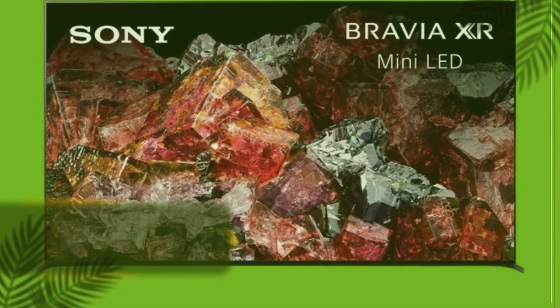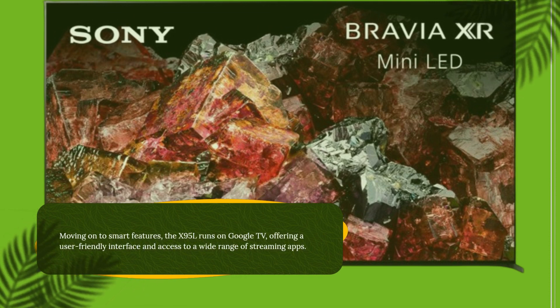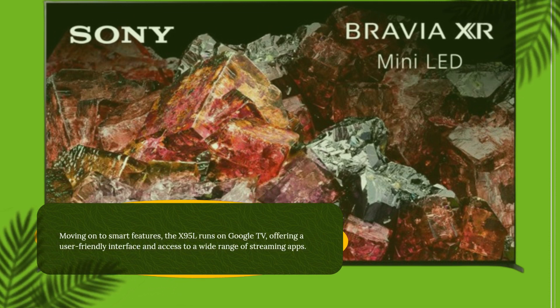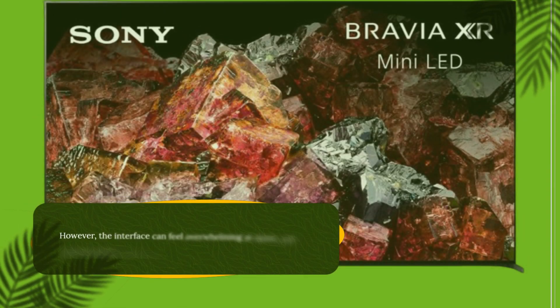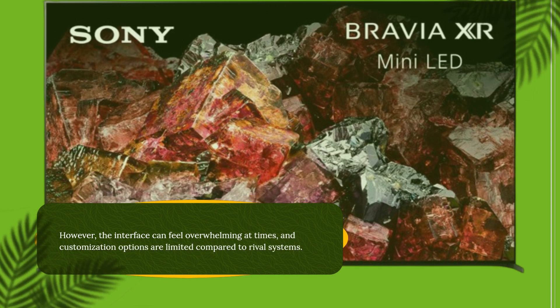Moving on to smart features, the X95L runs on Google TV, offering a user-friendly interface and access to a wide range of streaming apps. However, the interface can feel overwhelming at times, and customization options are limited compared to rival systems.